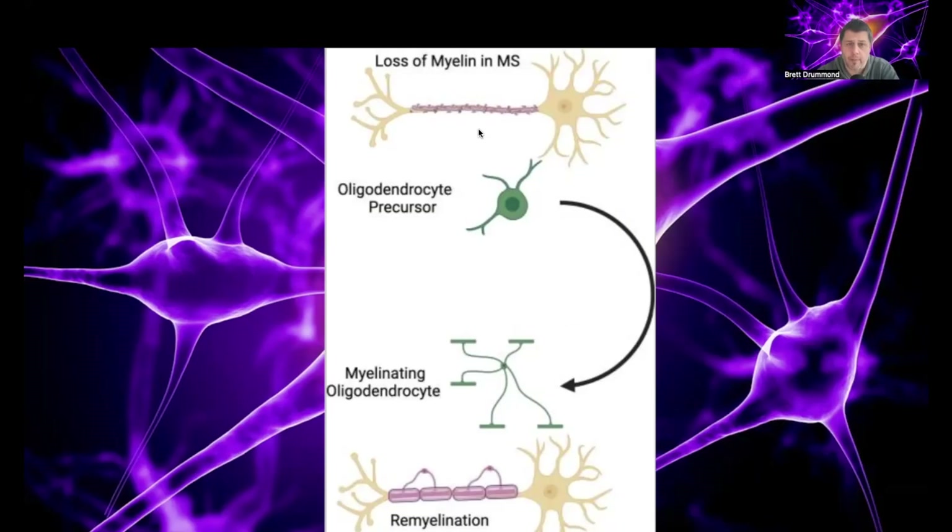When there is this loss of myelin, we have cells called oligodendrocyte precursor cells, or OPCs, which you can see here. These OPCs mature into adult cells, which are myelinating oligodendrocyte cells. These are the cells that are responsible for causing remyelination. So you can see here we now have a healthy myelin sheath around this. This is the normal process that occurs.